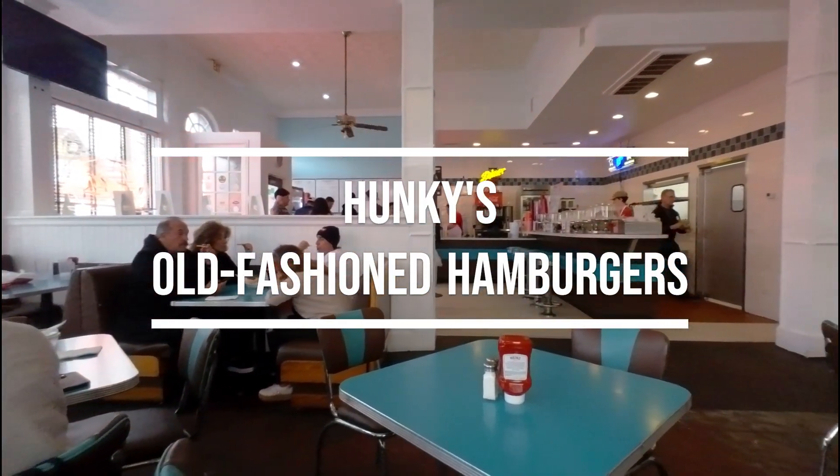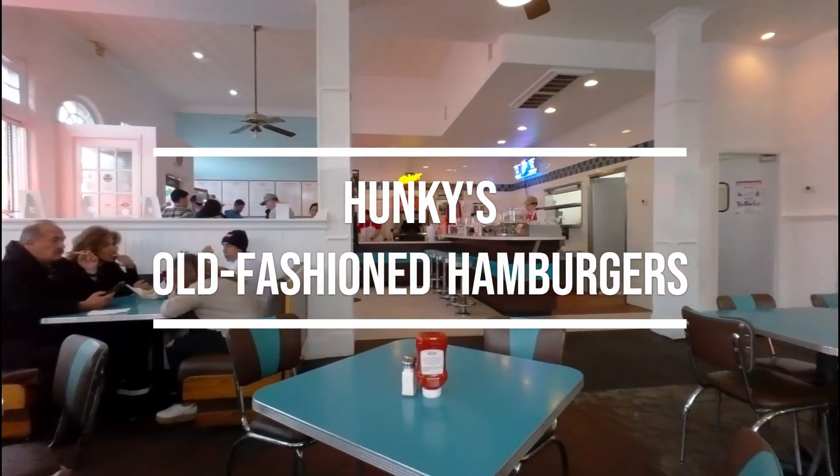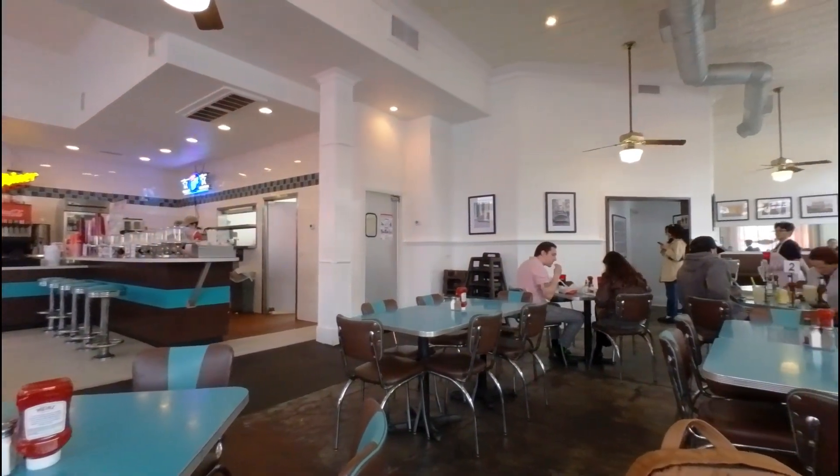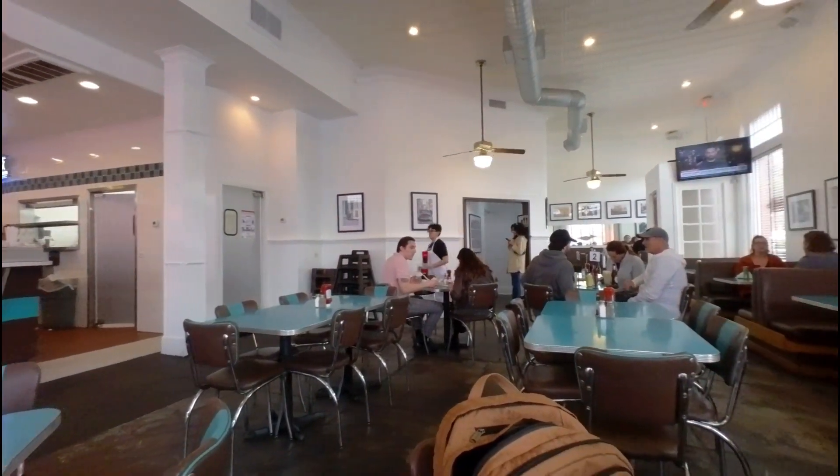What you're looking at now is Hunky's Old Fashioned Hamburgers, a place I enjoy going to. It's on North Bishop Avenue — a great place for a burger and fries.